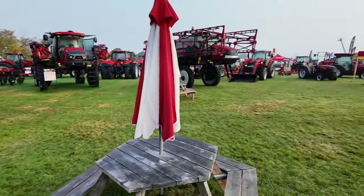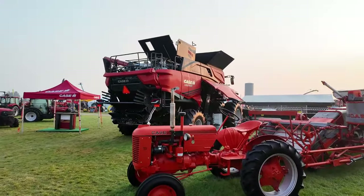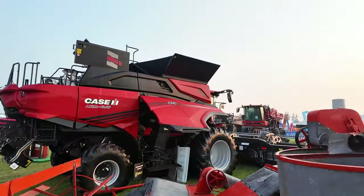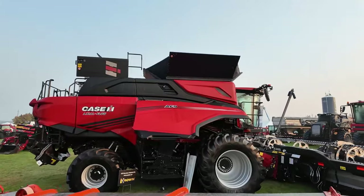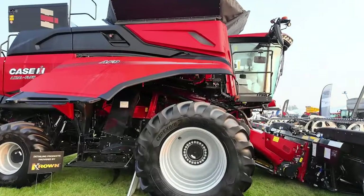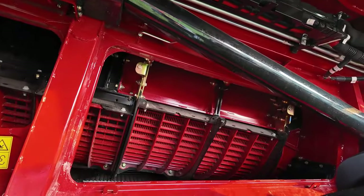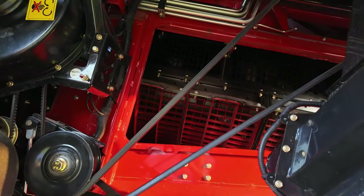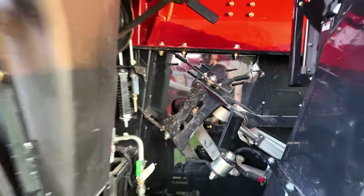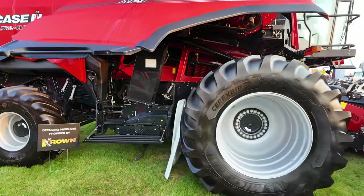Everyone's hearing about stuff from Welkers and a bunch of other YouTubers — the new AF series is out, and sure enough they've got an AF9 here. The AF11 that Welkers are running is a twin rotor; this AF9 is a single rotor, but a bit longer than what the 8250 or 8260 next to us was. You can see it's similar but it's a bit longer. They've got a 3D cleaning shoe that takes sort of the same design as what Claas used at one point, to make the rotational motion on the sieve so that they can do hills and everything. She's a big one.